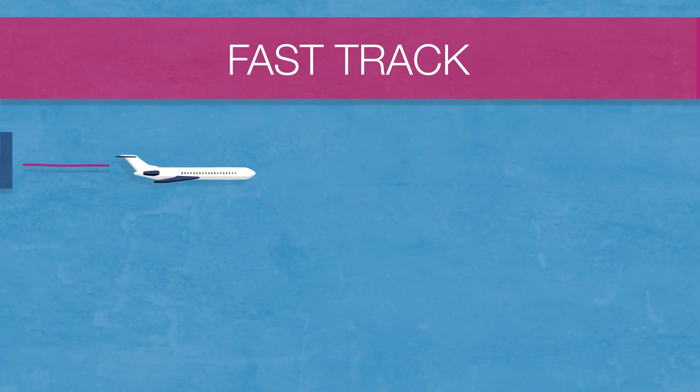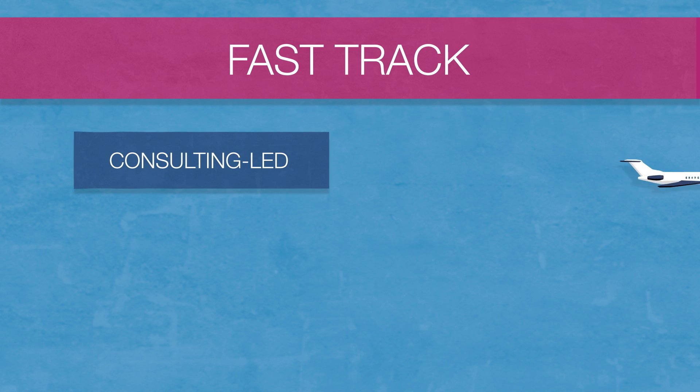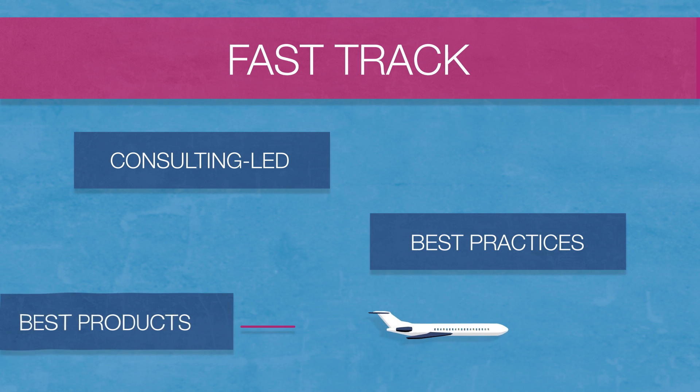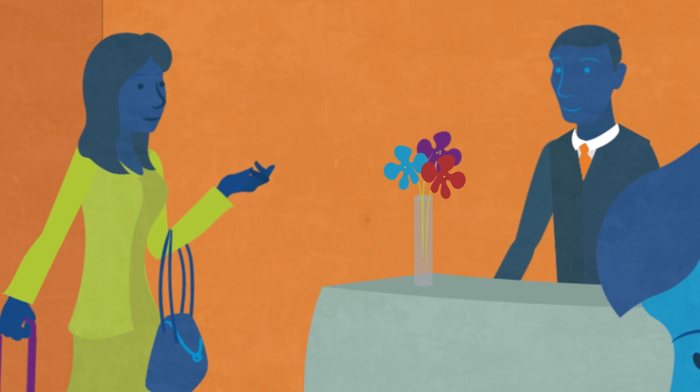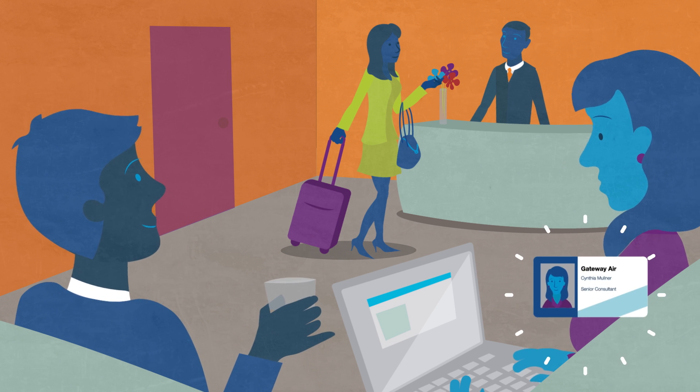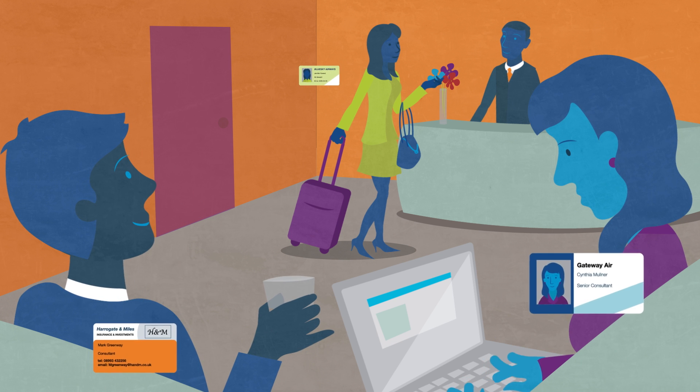Kickstart your identity and access management project with a fast-track consulting-led approach, built on identity and access management best practices and carefully selected best-of-breed products. You'll gain a global view of all your user identities, whether they're employees, partners or new digital consumers.